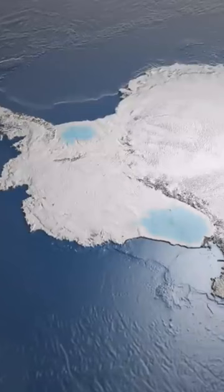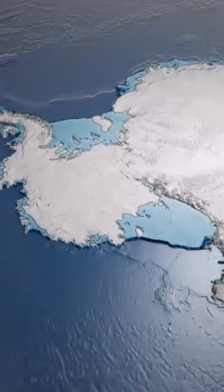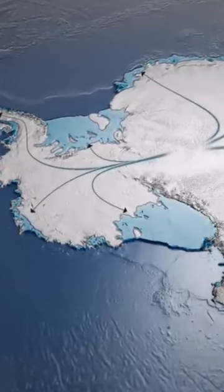The Ross Ice Shelf is a spectacular example. It's the biggest ice shelf in the world — the size of France, the size of Texas. There are ice shelves all around the coast of Antarctica, and what these ice shelves do is they hold back the ice flowing off the continent and slow down the dynamic flow of ice under gravity into the ocean.